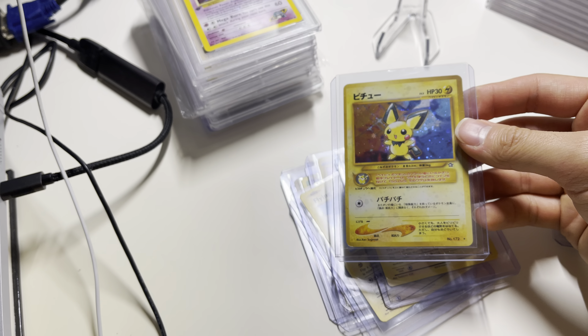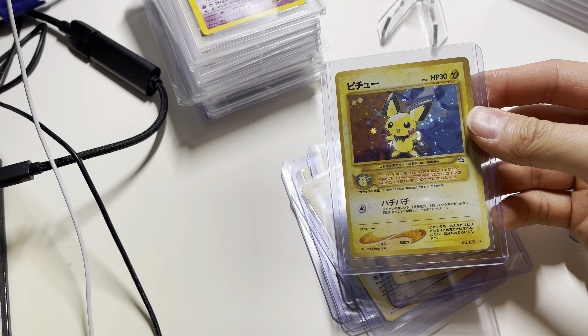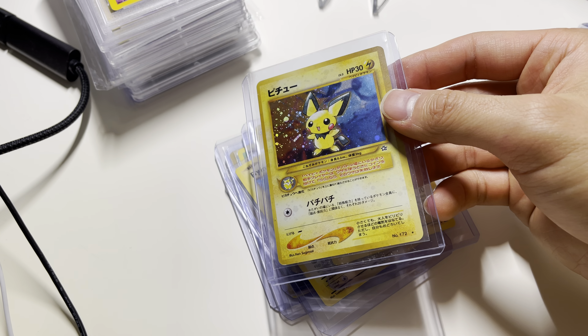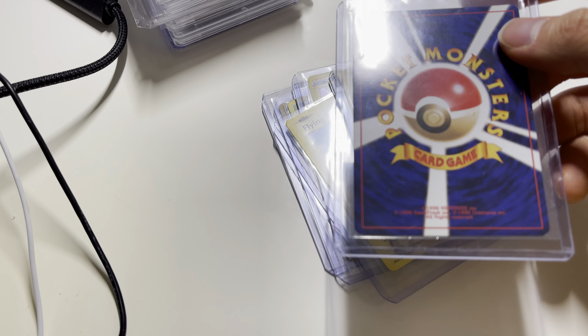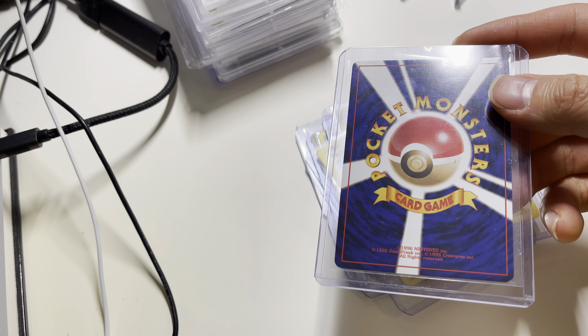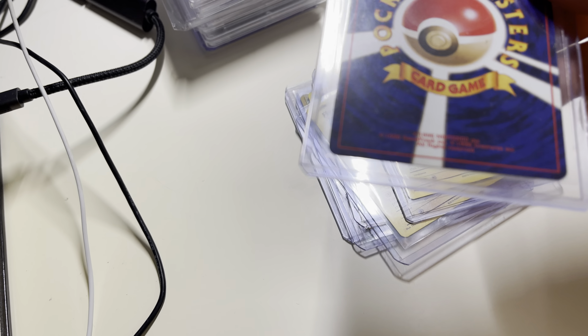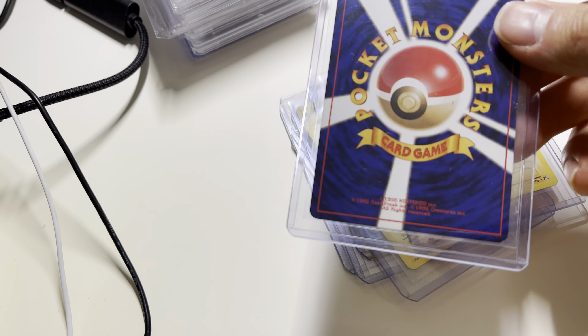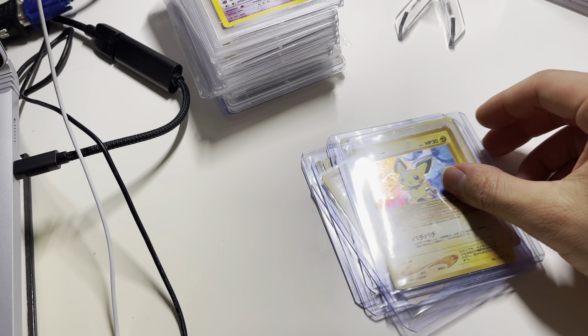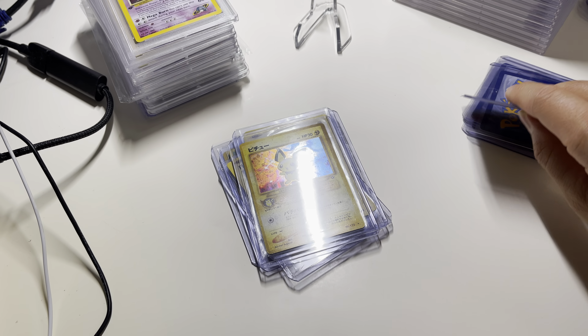Here's a Pichu holo — real nice. I like Pikachu now and it has good potential. Maybe a slight edge on the lower right corner, but can try to get it graded.